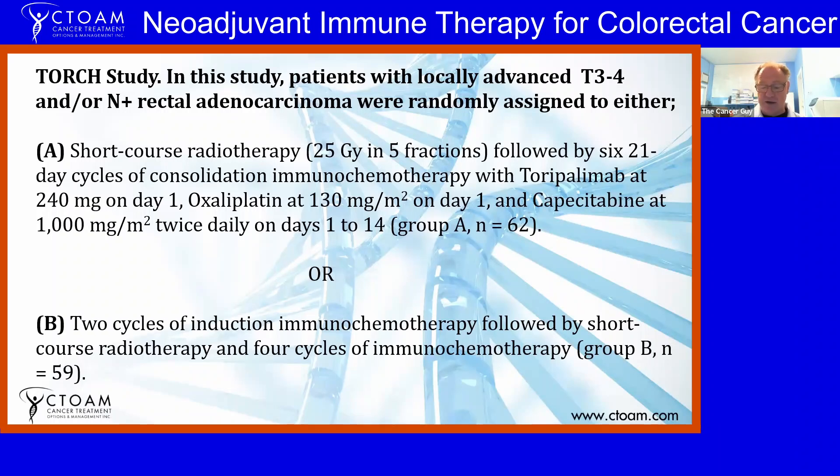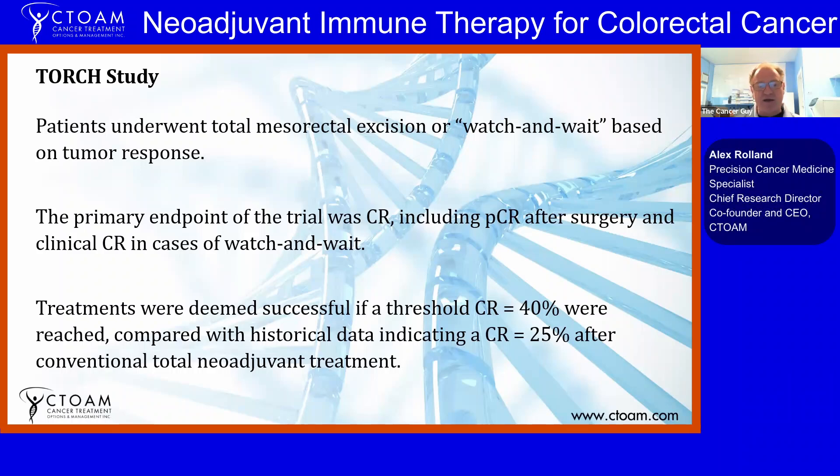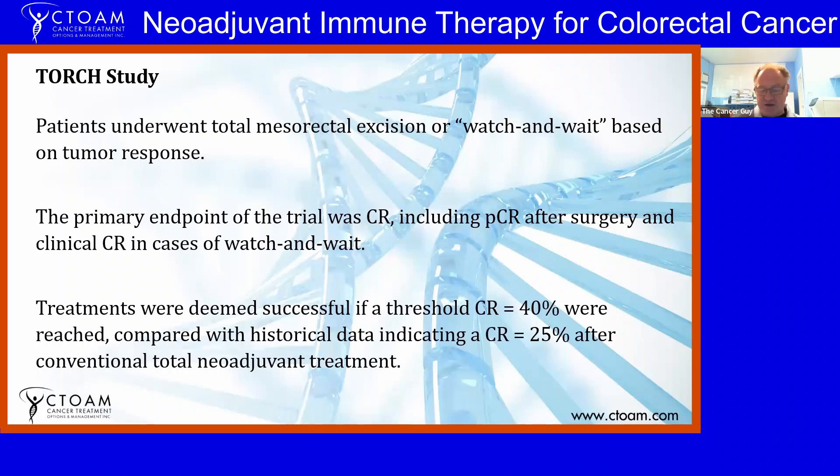In this study, patients underwent a total mesorectal excision or went on to watch-and-wait based on tumor response. The primary endpoint was a complete response, including a pathological complete response after surgery and a clinical complete response for watch-and-wait cases. Treatments were deemed successful if a threshold of 40 percent complete response was reached. The historical benchmark used was 25 percent based on total neoadjuvant treatment data, so anything above 25 percent was considered a positive outcome for this trial.